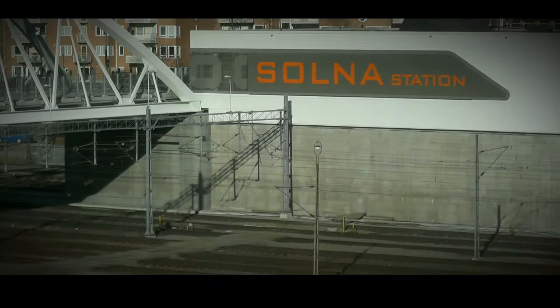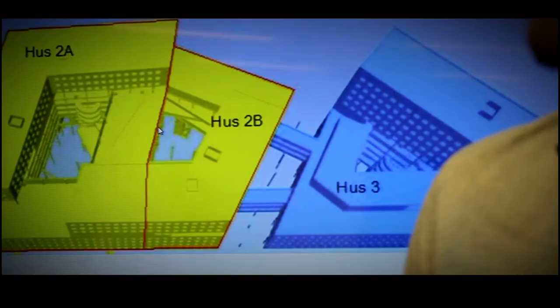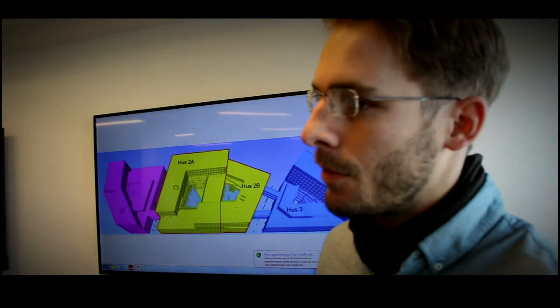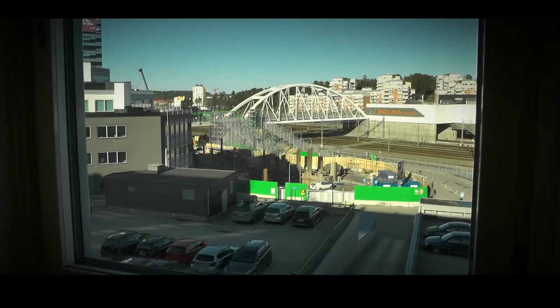This project that Veideke is designing right now, I am the only VDC engineer in the project, which means that I am the BIM collaborator, I am the information officer, and I am also responsible for our ICE design phase development.